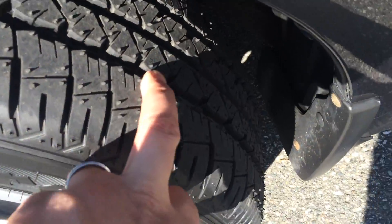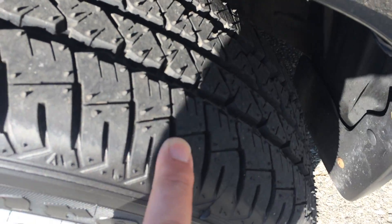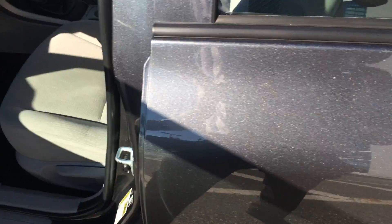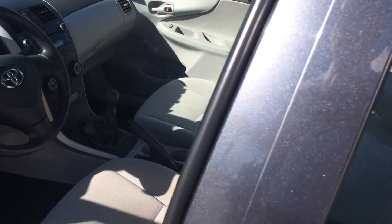It's got a newer set of tires — they practically look brand new; you can see the nubs are still on them. We'll pop the trunk open and give you a look in the back. The car is quite clean in the trunk area, and the seats fold down in a 60-40 split.